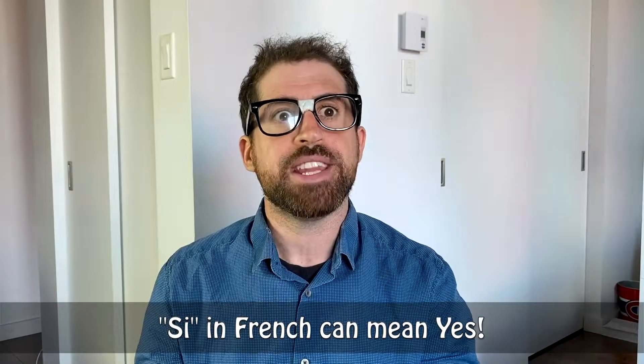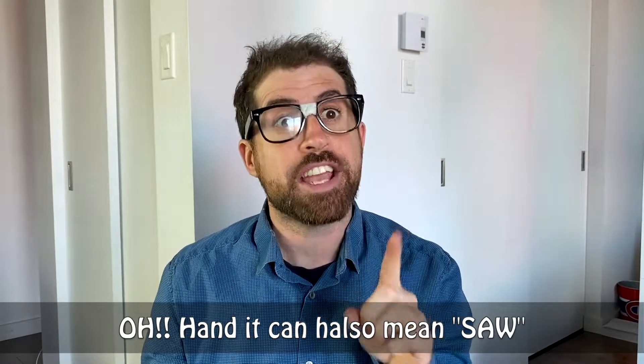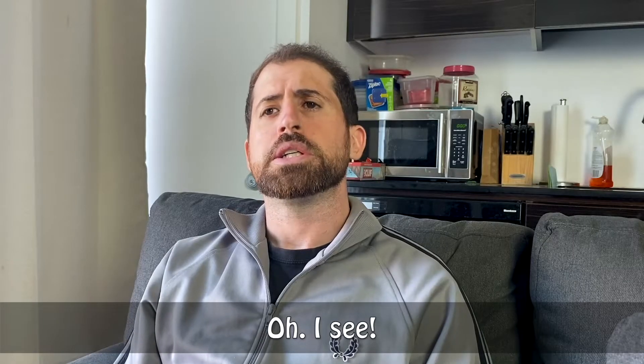What was that? C in French can mean yes, but it can also mean if. And it can also mean so. Like 'to see'? No, like 'to cut'. I see.